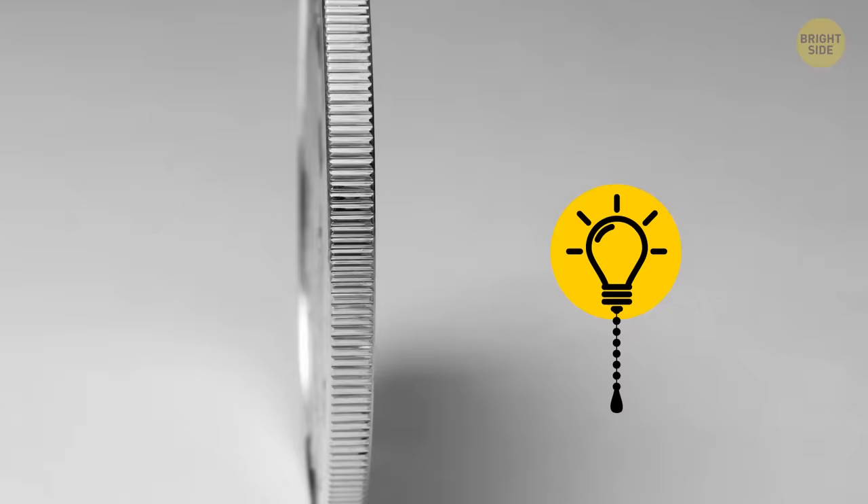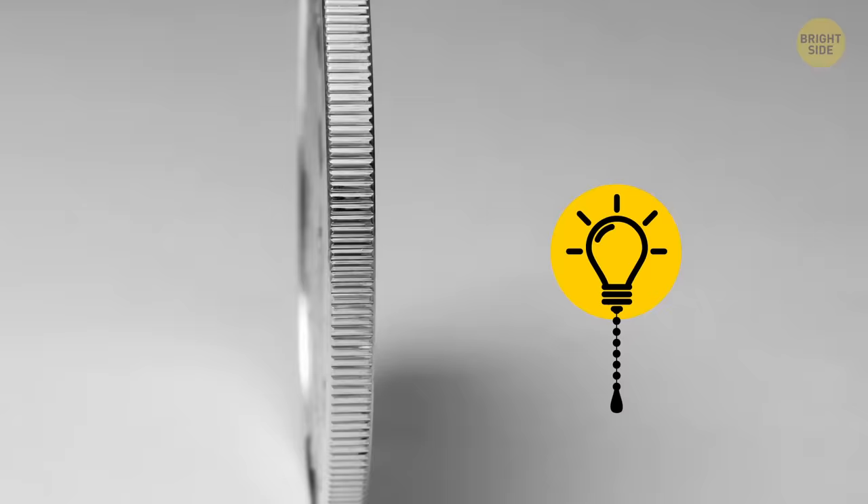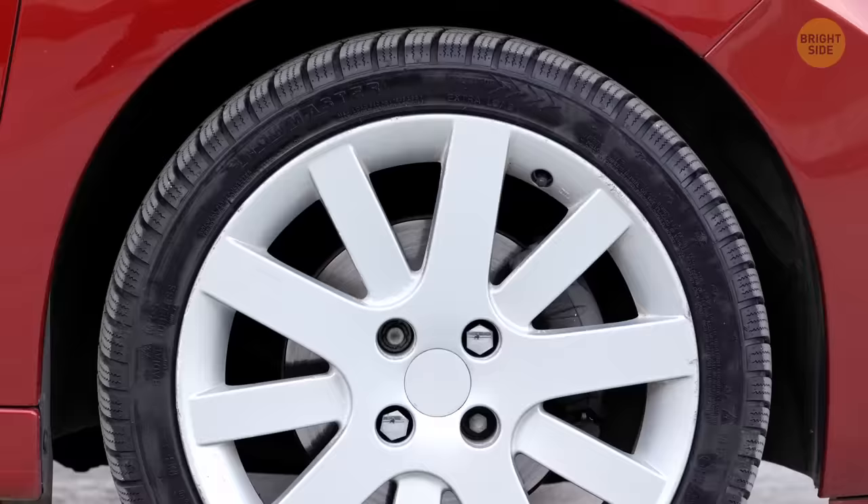You can use a penny to check the tread on your tires. Put the coin in between the tread lines with the head upside down. If you can see the top of the head, it's time to pony up for some new tires.